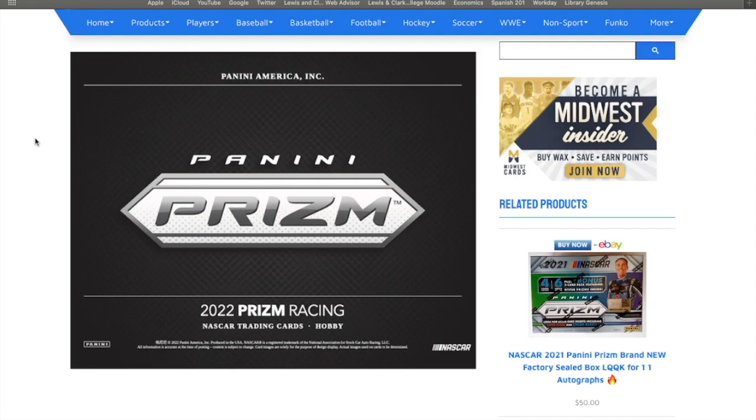That product is 2022 Panini Prism Racing NASCAR. I wanted to briefly just kind of go over the entire checklist, what you can expect in boxes, and also show how I've done on breaks, and then also show my three personal boxes. Because what I'm going to get to by the end of this is just basically show how good these boxes are for how little money you're actually going to pay for them.